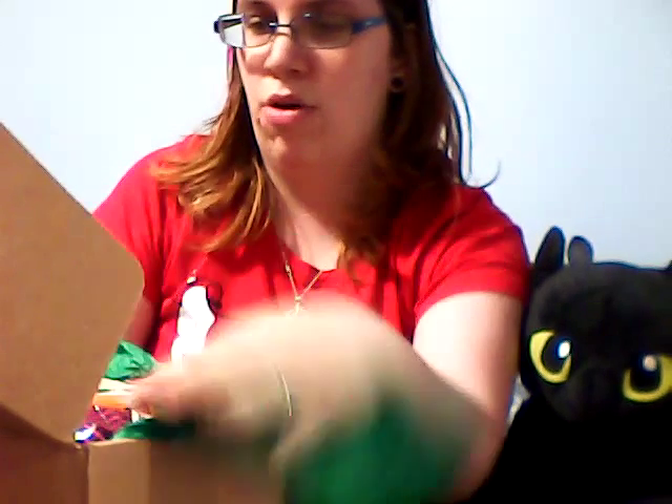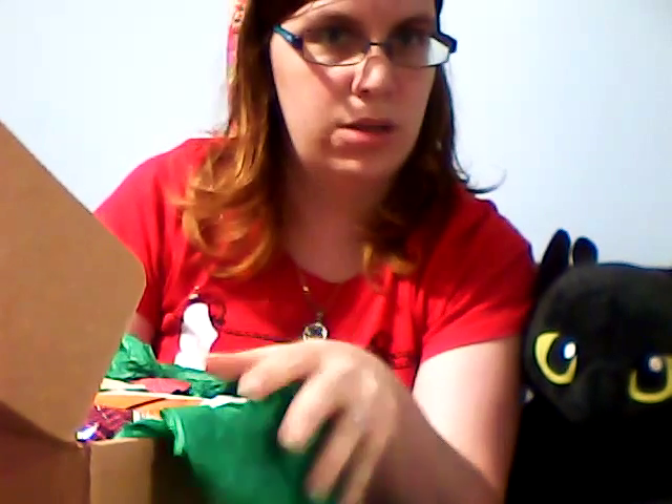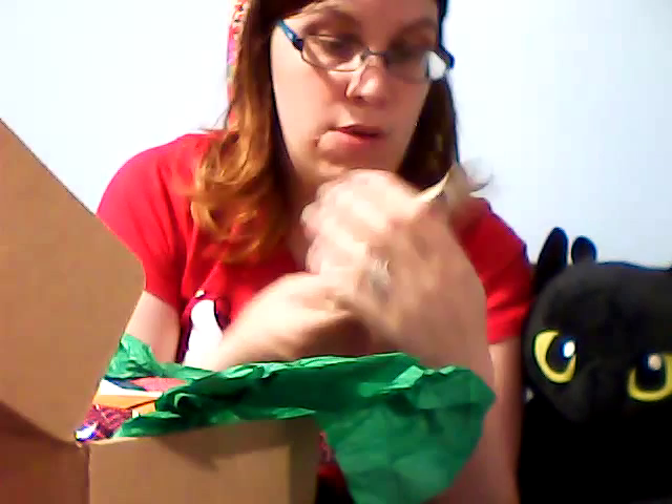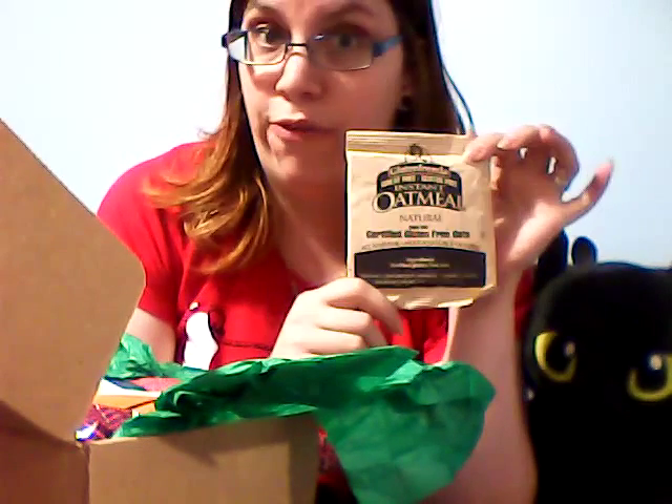It's really, really full this month, so this might be a little longer video. I'm already at like two minutes, but we have instant oatmeal — gluten free.